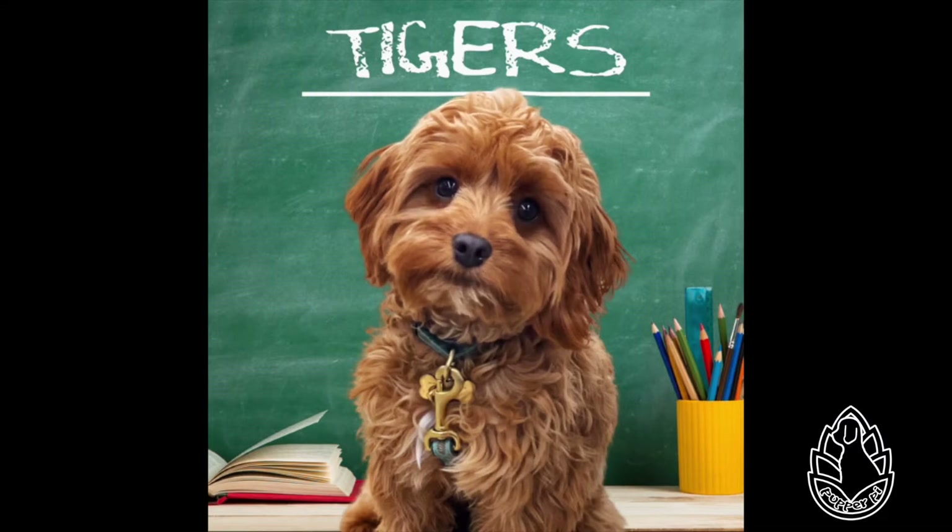Tigers are solitary animals. I am glad puppies aren't solitary animals — I hate being by myself! Appearance. Tigers have orange fur with black stripes and a white belly. Hey, I have orangey fur and white spots on my toes, chest, and tail. Does this make me half tiger? A cavapougar?